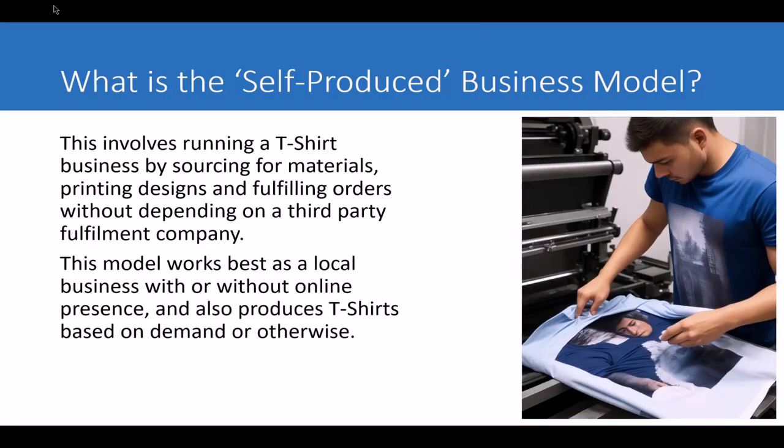So what is the self-produced business model for t-shirts? This involves running a t-shirt business by sourcing materials, printing designs, and fulfilling orders without depending on a third-party fulfillment company. This model works best as a local business with or without an online presence and also produces t-shirts based on demand or otherwise. This is mainly for small entrepreneurs, though companies can also do this kind of business.